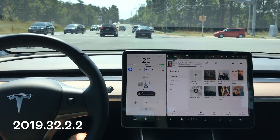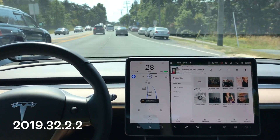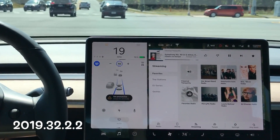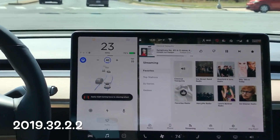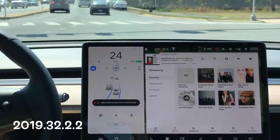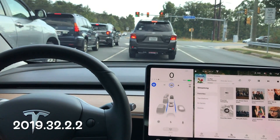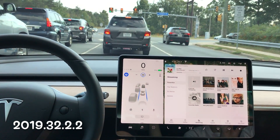Watch those blue lines — they start to bounce back and forth, but it is able to maintain that right lane. So it didn't dive over into the left lane like we've seen before, although the autopilot did get a little wanky here. The blue lines were just bouncing back and forth pretty rapidly. So here's another test with 32.2.2.